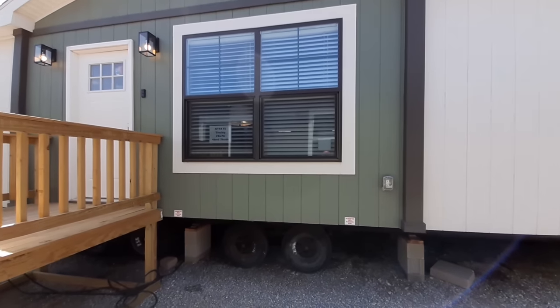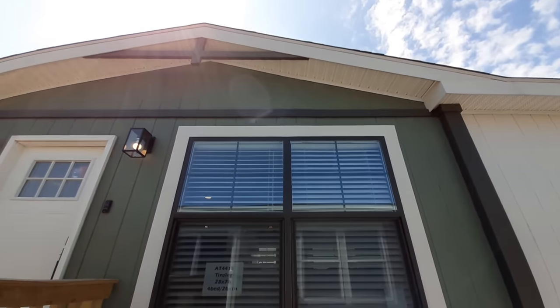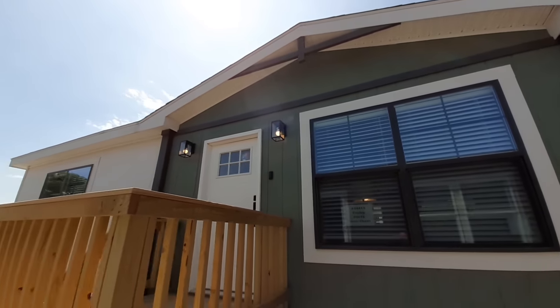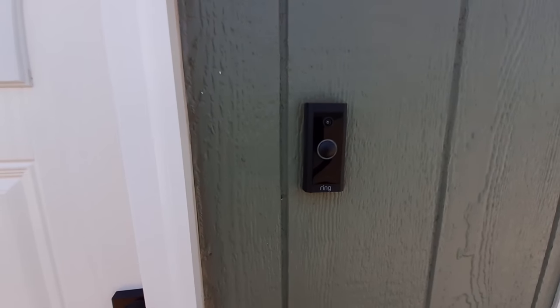Really like the colors used right here at the entranceway. And as an added upgrade, they've got the ring doorbell.